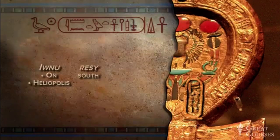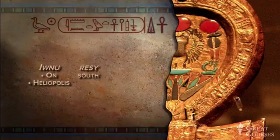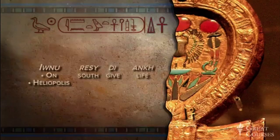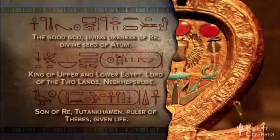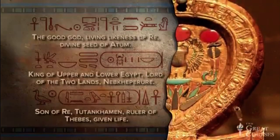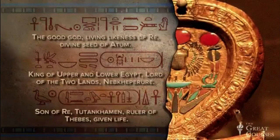The cartouche is followed by two more hieroglyphs we're familiar with. The first is di, to give, and the last is Ankh, and we can read it as given life. Putting the whole thing together, we get: the good God, living likeness of Re, divine seed of Atum, king of Upper and Lower Egypt, lord of the two lands, Neb Keperu Re, son of Re, Tutankhamun, ruler of Thebes, given life.